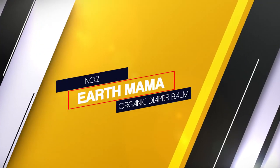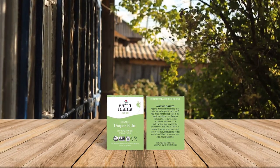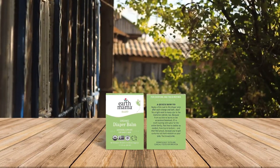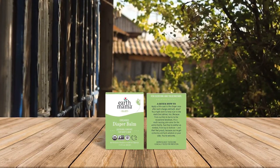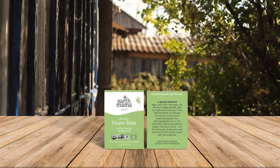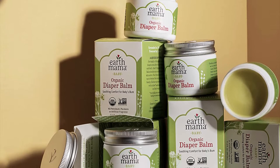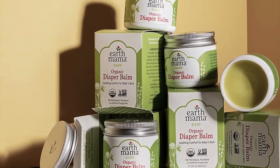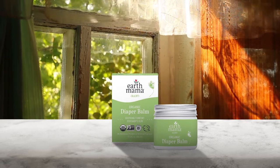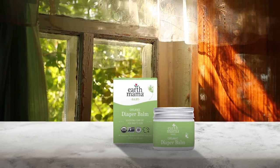Number 2: Earth Mama Organic Diaper Balm. Finding a diaper cream with neither zinc oxide nor petroleum is nearly impossible, but this one fits the bill. Made of completely natural ingredients that should rinse out of your diaper completely, it offers your baby's skin wetness protection while still allowing it to breathe. It also contains antibacterial and antifungal herbs, which means it may help prevent and treat yeast rashes should they occur. It's been clinically tested and dermatologist approved, and is free of some of the most common allergens, including lanolin, mineral oil, beeswax, and petroleum.